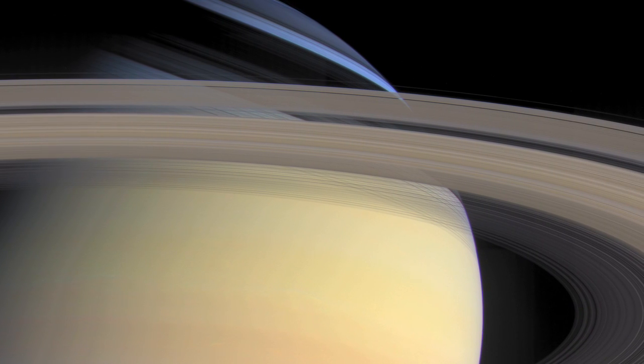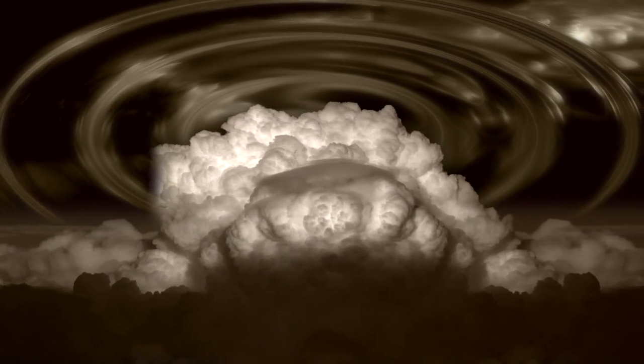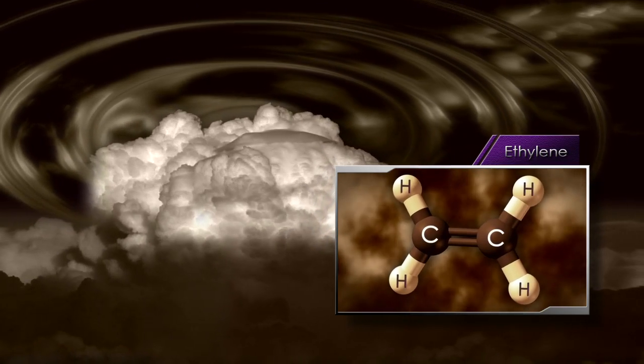The great white spot that erupted in December 2010 first presented itself as this fluffy white storm cloud that popped up in the northern hemisphere. The storm when it erupted sent large waves up into the stratosphere and we saw effects like an increased amount of ethylene, something we never expected to see.